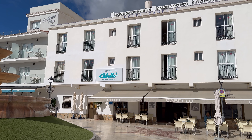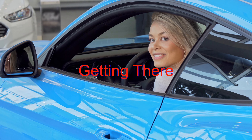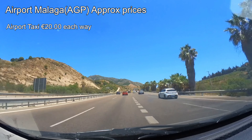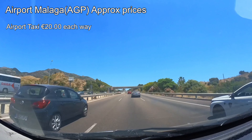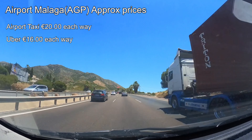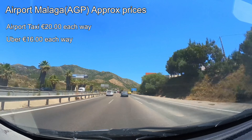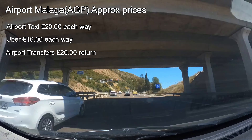Getting to and from the hotel and airport — let's explore your options. Taxis are convenient but they'll set you back about 20 euros each way. If you've got the app for Uber or Bolt, they both work on the Costa del Sol with an estimated cost of just 16 euros. Airport transfers are another option, priced at approximately 20 euros for a round trip per person. Personally I think it's an expensive option, and you can book this through your travel agent. Transfers might take up to an hour.